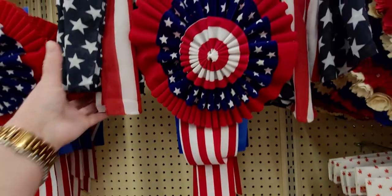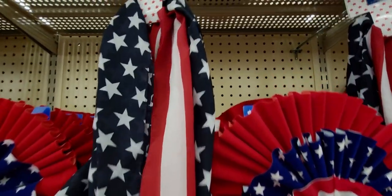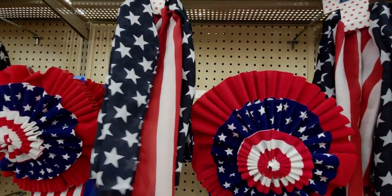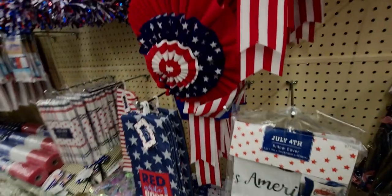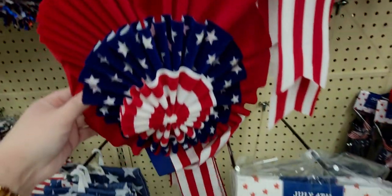And then these scarves are gorgeous, you guys. Look at this scarf — it's like silky almost. It is $7.99. Beautiful. It feels so good, like the weight. And then we have more picks. These are the holiday bows. Beautiful.